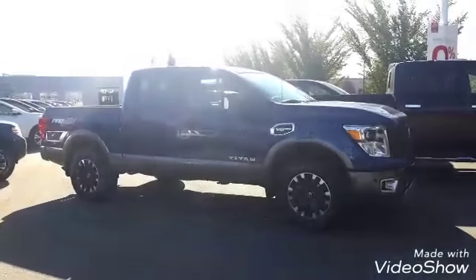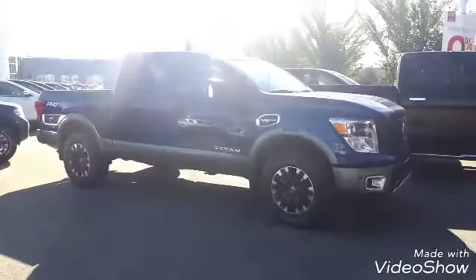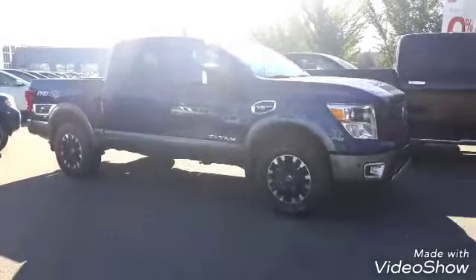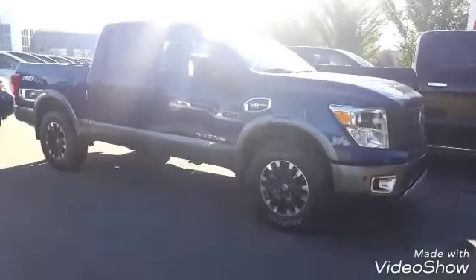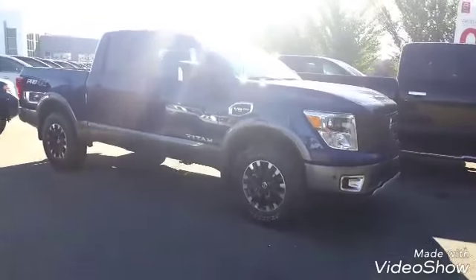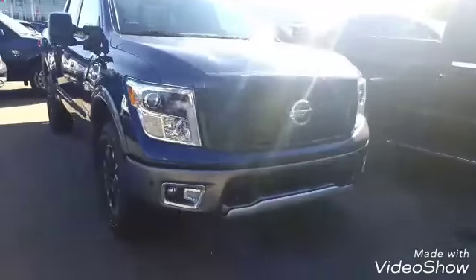Good morning, Peter from Sherwood Nissan here. We have the 2017 Nissan Titan Pro 4X with the V8 Endurance engine. This truck comes powered by a 5.6-liter V8 engine, producing about 390 horsepower and 394 pound-feet of torque. Moving to the front, you have a very aggressive front look to it.